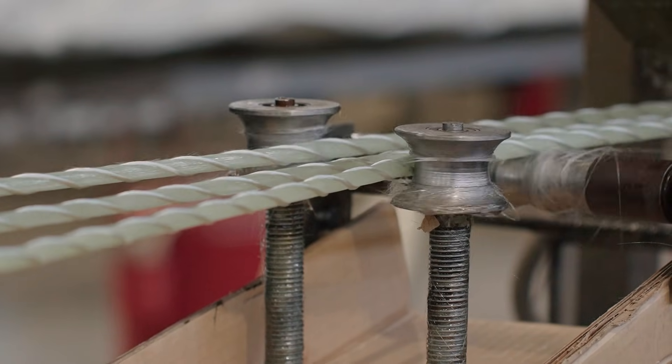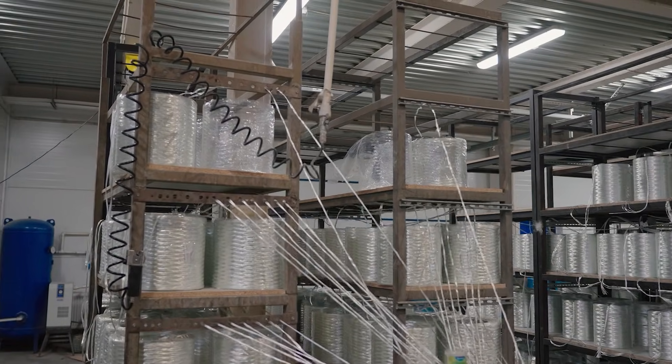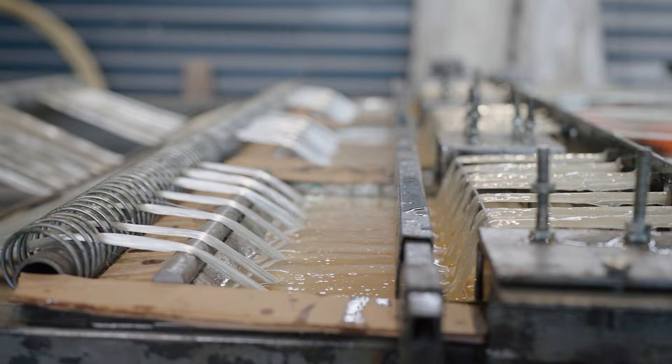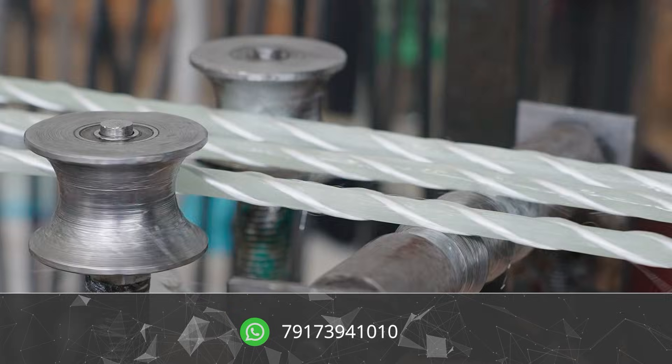Here's the truth: fiberglass rebar is on its way to becoming the global standard. In just a few years, it will dominate the market, which means the ones who start now are the ones who will lead tomorrow. So if you've been looking for a simple, profitable business with fast ROI, this is it — mini production of fiberglass rebar. And we're here to help you every step of the way.